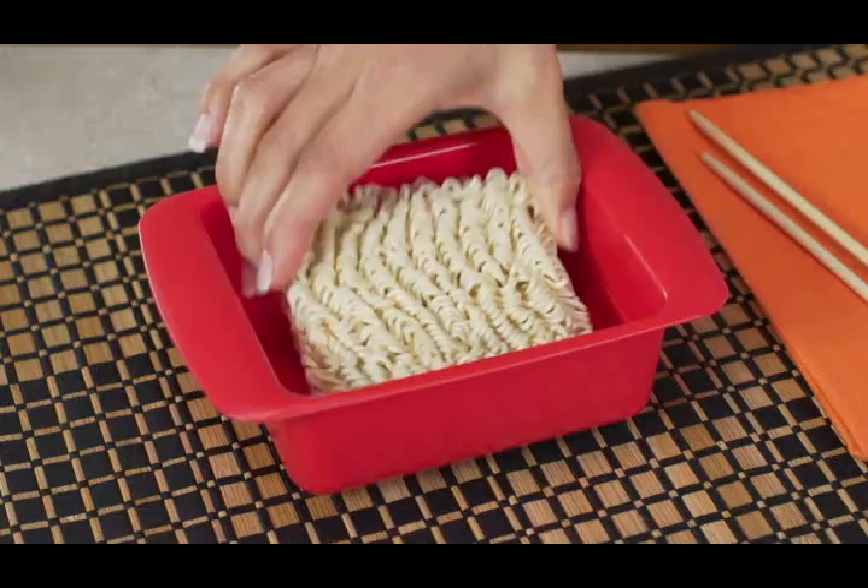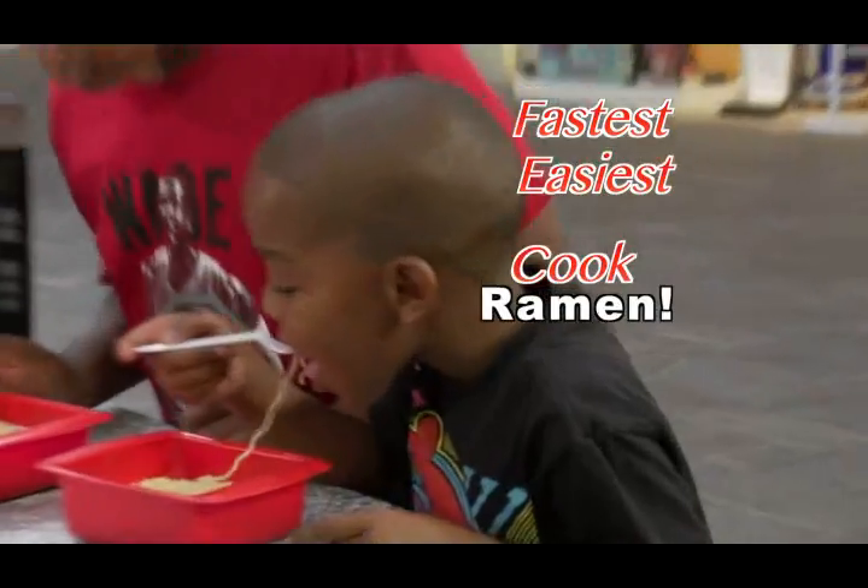I've been eating ramen for years and this is about the best I've ever had. It's great. Rapid Ramen is the world's fastest and easiest way to cook ramen noodles.